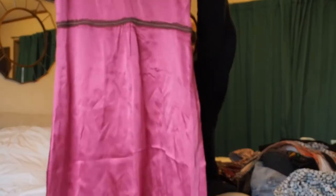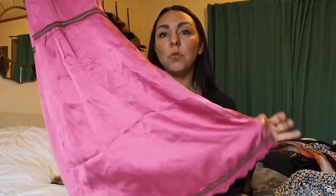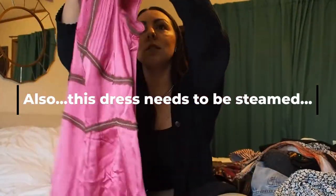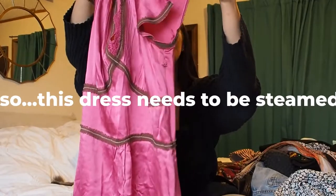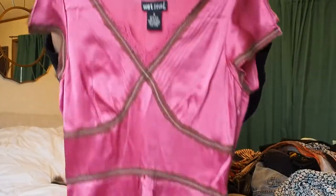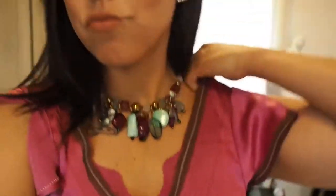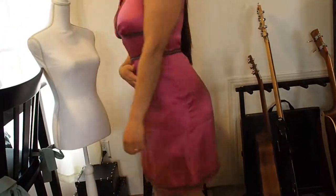Next up I got this gorgeous — it's Wet Seal, so it's nothing that special as far as brand goes — but this beautiful fuchsia color silk or satin slip dress. It has these cute little cap sleeves with a slit and a raw-edged brown trim. It's so cute, I can't wait to wear it. This with some cute brown cowboy boots would be just a really fun summer outfit.